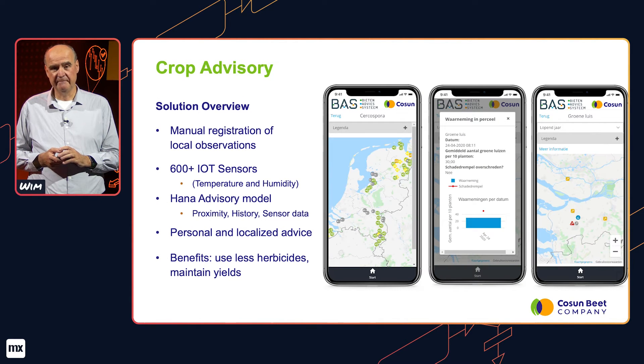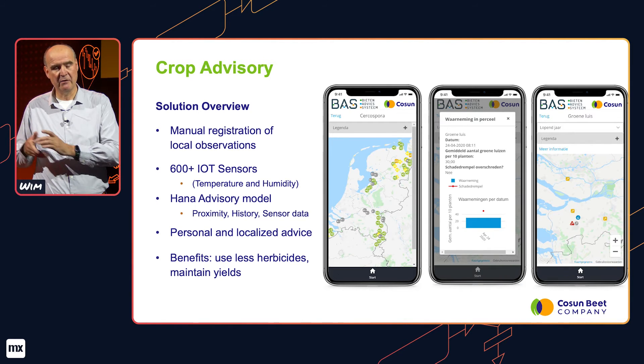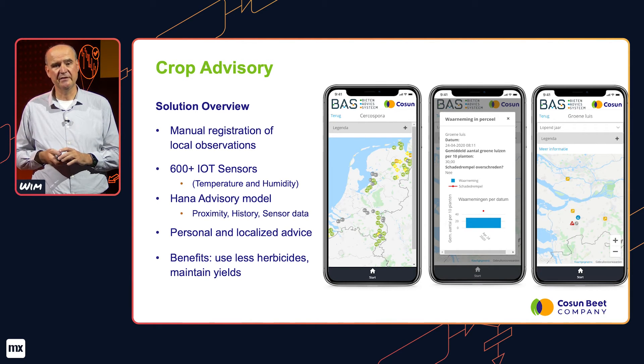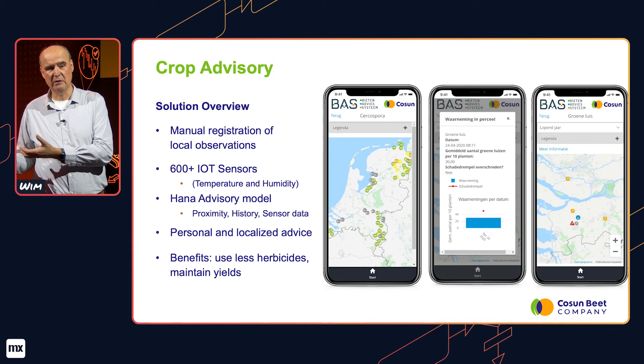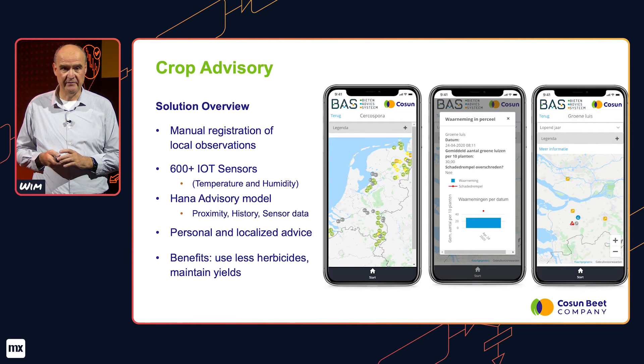Our second solution is the crop advisory. With the crop advisory we combine information from different sources and give our growers tailor-made, plot-specific — so the area where they grow their beets — growing advice. We combine information collected by our field staff, data from open sources, and data collected from a network of 600 IoT sensors scattered throughout the Netherlands. These sensors measure temperature and humidity beneath the foliage of the sugar beets, and combined with the HANA advisory model, they give a personalized and localized advice to growers, helping reduce herbicide use while maintaining and even increasing yields.